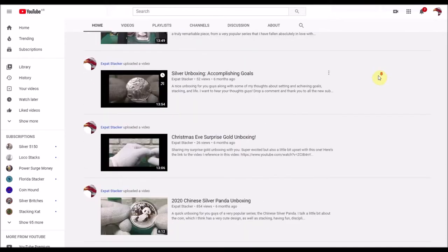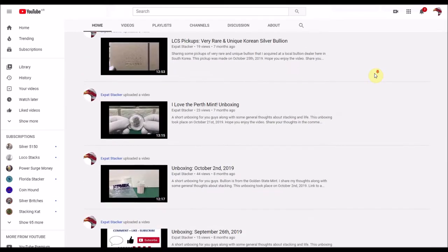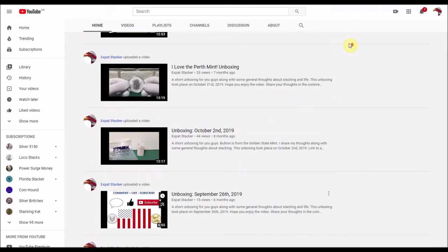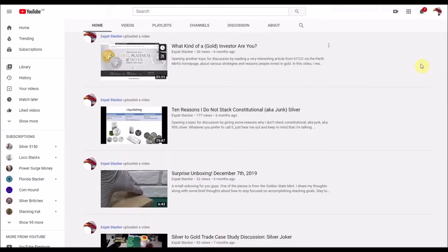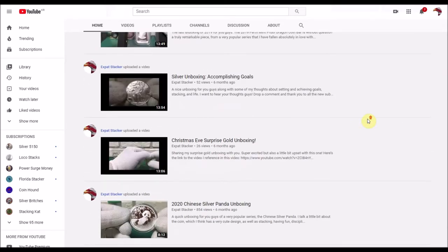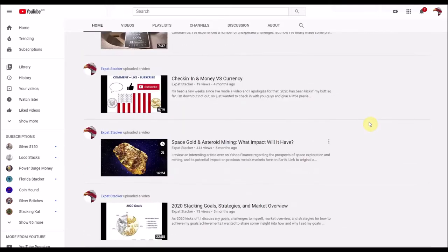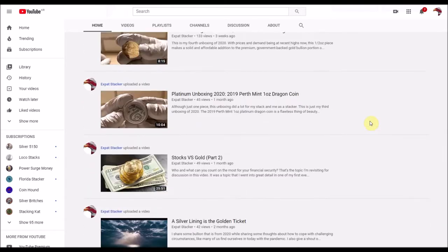I do try to interact with people who take the time to watch my videos. One thing I've noticed recently with a lot of my new subscribers is people want to know more about stacking in Korea — where to get bullion from and what it's like over here. So I thought I'd make an interesting topic for a few videos. I want to introduce you guys to what I consider to be the top five places to stack from and get bullion from in Korea.